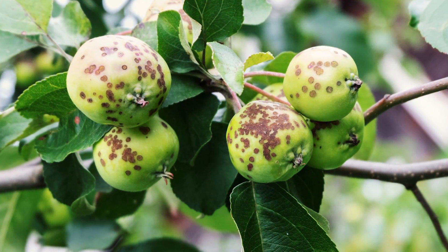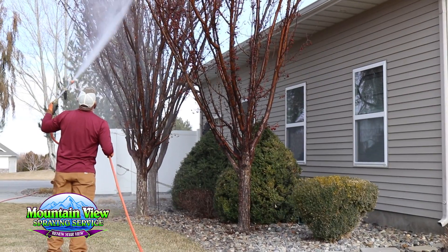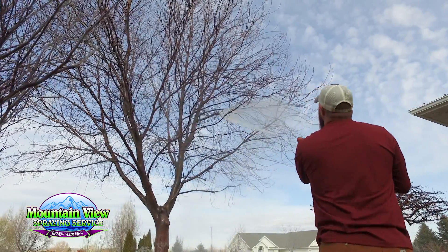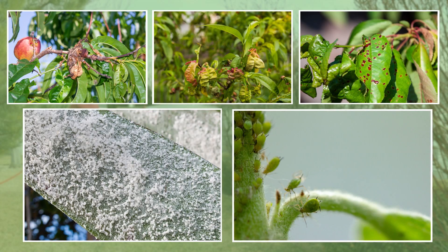When your fruit trees are producing more disease than fruit, let Mountain View spray them and all your ornamental trees with an effective dormant oil to smother disease-causing fungi, overwintering insects, scale, mites, aphid eggs and leaf curl.